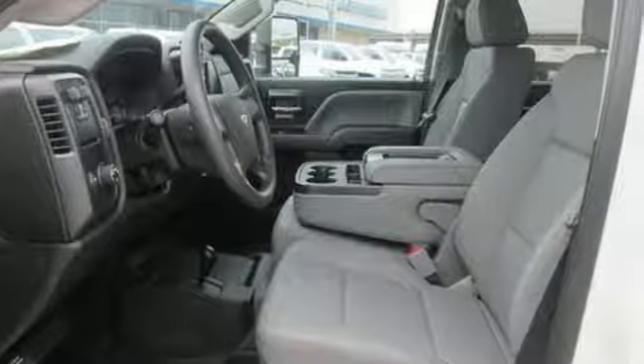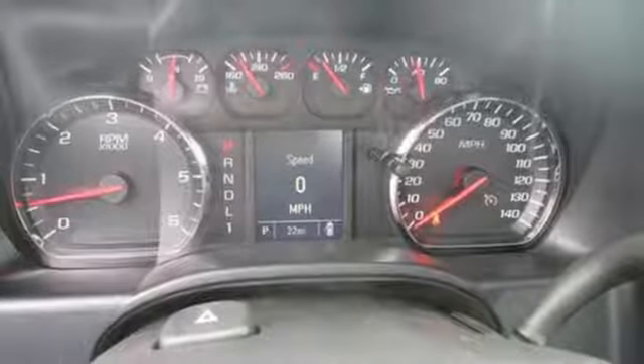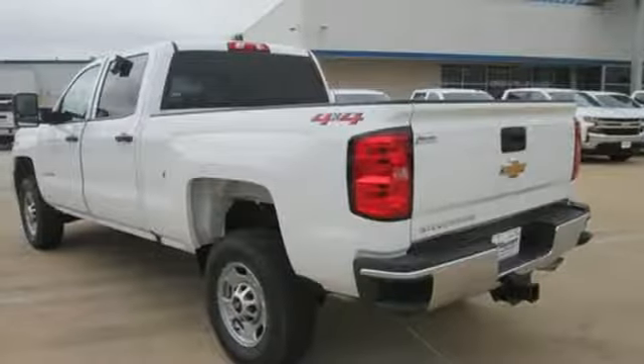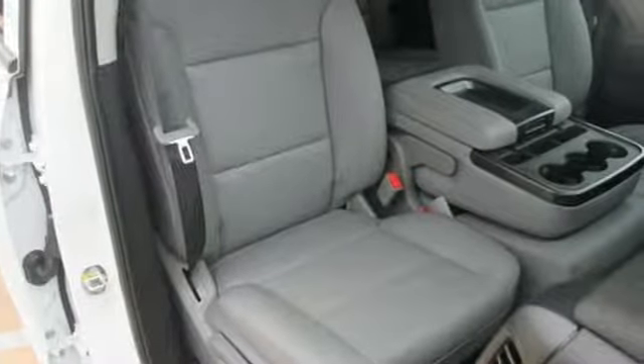It comes with great features you love: streaming audio, power heated mirrors, manual tilting steering column, auto dimming rear view mirror, Wi-Fi hotspot, air conditioning, automatic transmission, trailer brake controller, gas pressurized shocks, and V8 engine.